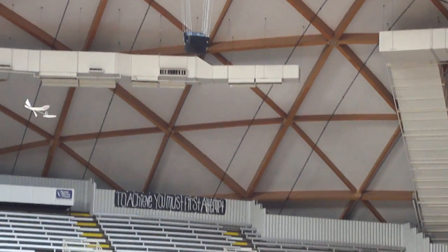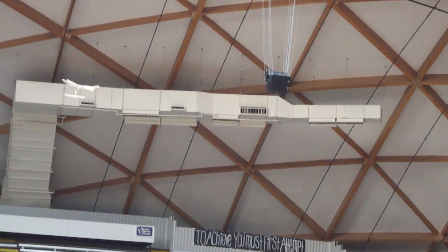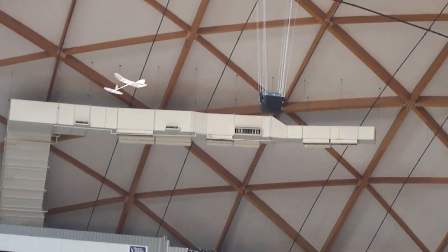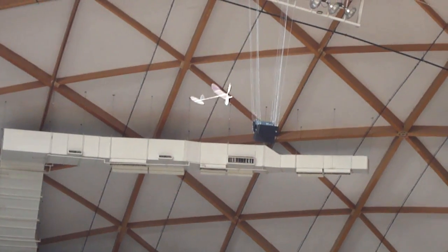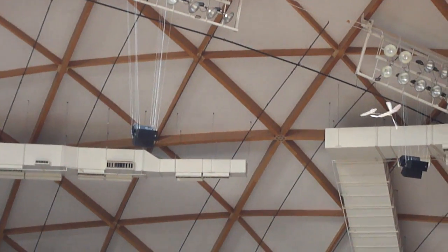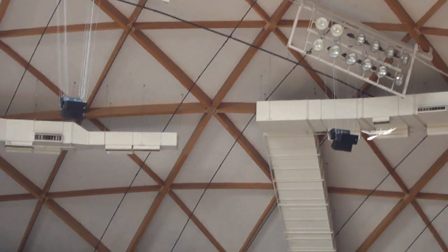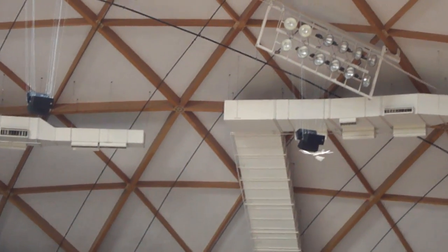So you said you run the building? Facilities. Thanks for letting us fly in here. No problem. This is an incredible place. This is beautiful. Thanks for letting us in. There's no way you can explain what this place is — you just have to come by and see it.